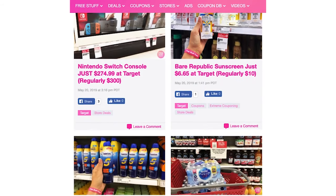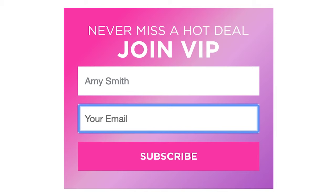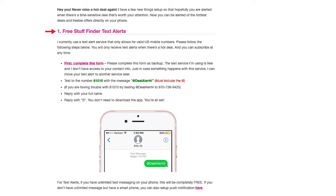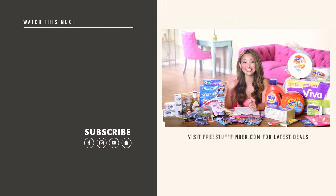Head over to freestufffinder.com for the latest deals and freebie offers posted every single day. Sign up for email updates on the sidebar to get handpicked deals sent to your inbox — a highlight of what's on sale for days when you don't have time to browse. On iPhone, check out the Free Stuff Finder app in the App Store. Sign up for text alerts at freestufffinder.com/alert for urgently hot deals. Leave a comment below and let me know what deals you're going to do this week. Subscribe and tap the bell — see you next week!